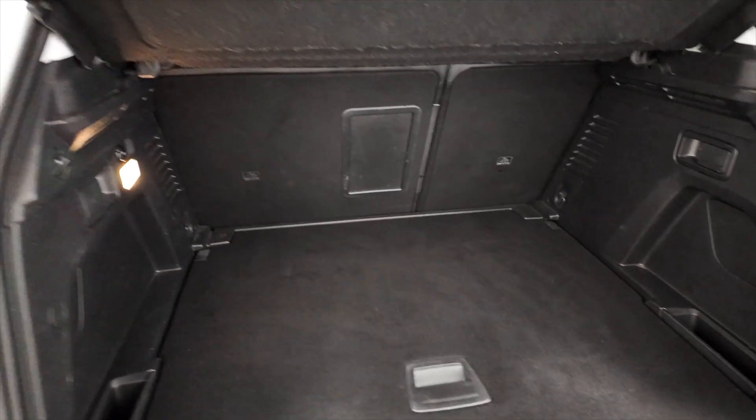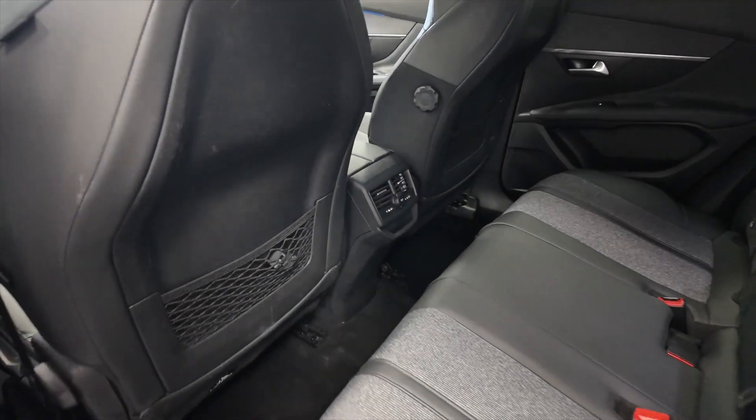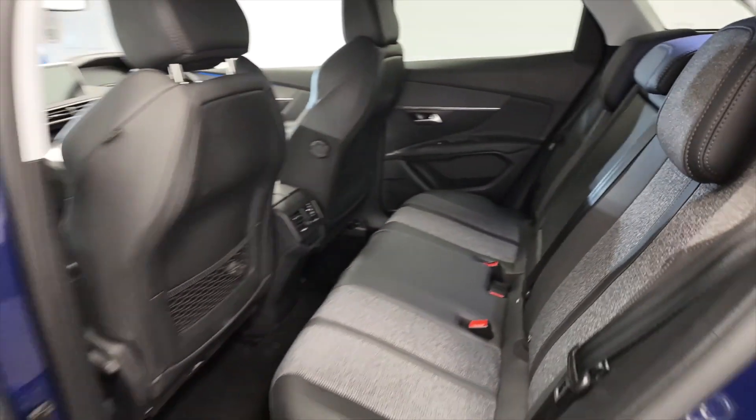Really good sized boot — they're perfect for families, these cars, lots of space there. As we look into the back, again acres of space. You've got a 12-volt port in the back there as well for your rear passengers, and you've also got this folding armrest with cup holders. It is part leather interior as well.